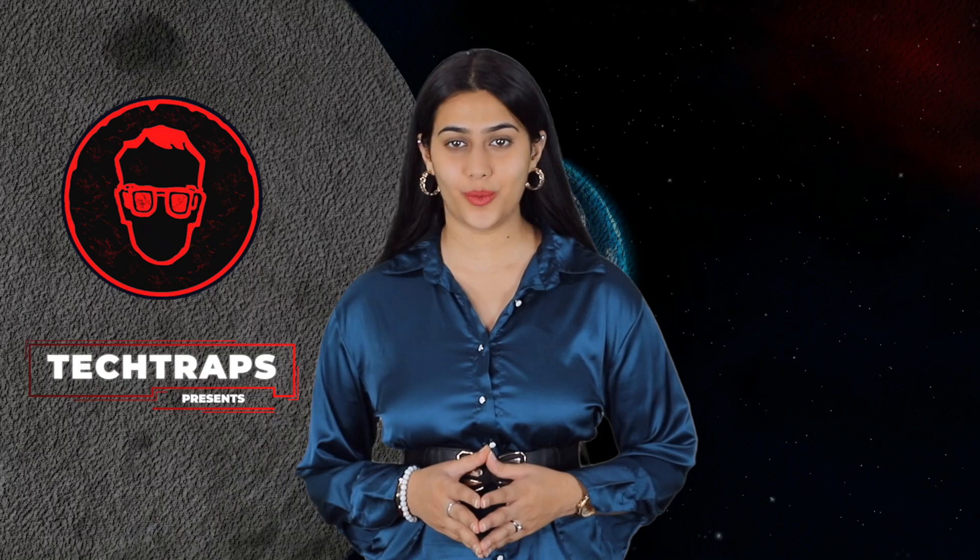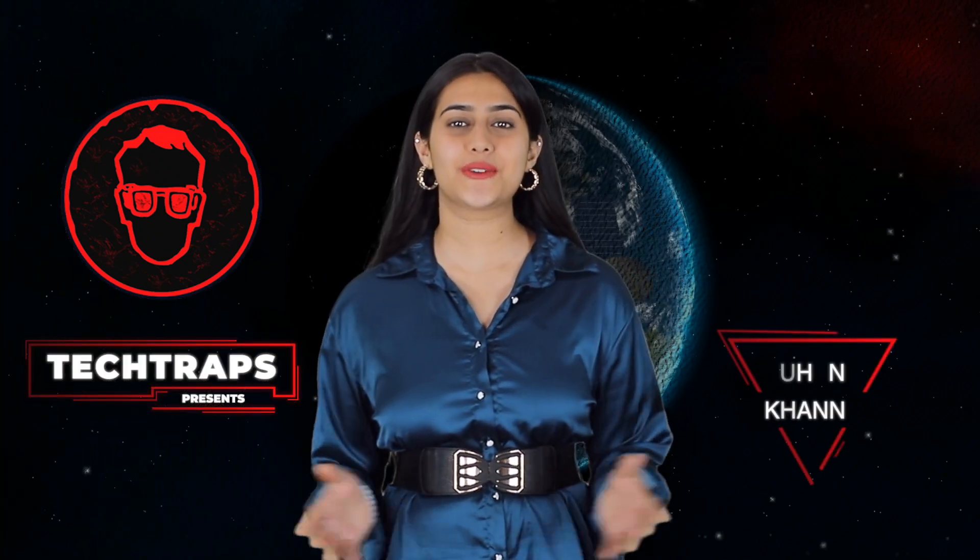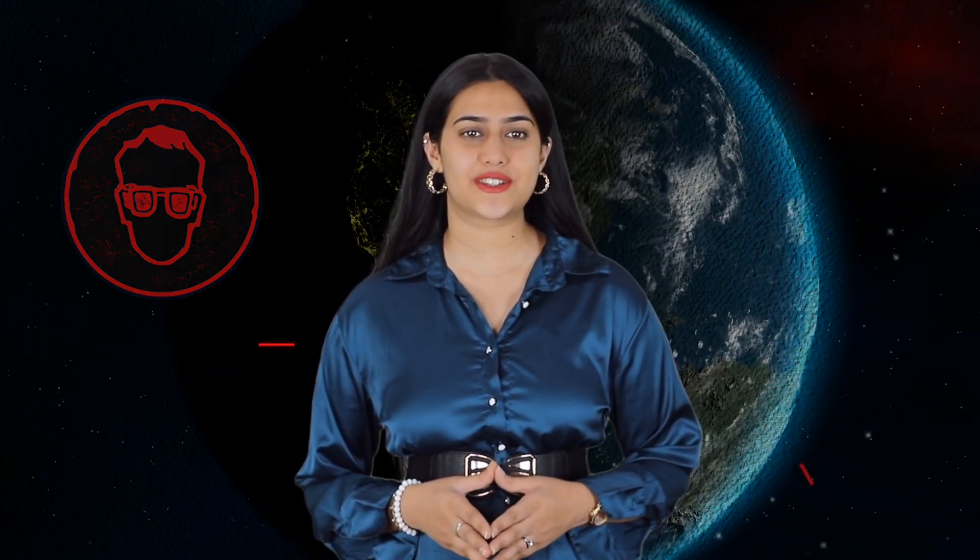Hi guys, welcome to our channel Tech Traps. We present to you what's new, what matters and how technology can enrich your life. I am your host Suhani Khanna. So without further ado, let's get this video started.